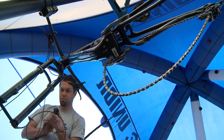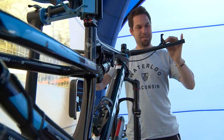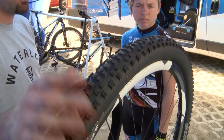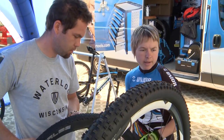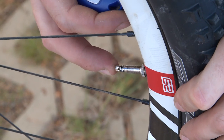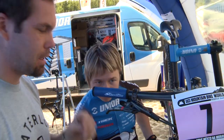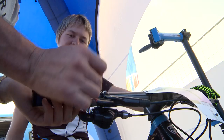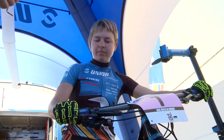Rock is my mechanic. Since I've been on the Junior Trek team we work together really well. Usually we work on settings together — which tires to choose depending on the course conditions, the tire pressure, the suspension settings, the rebound and all the pressure, and maybe some brake settings. These are the details we have to work on together.